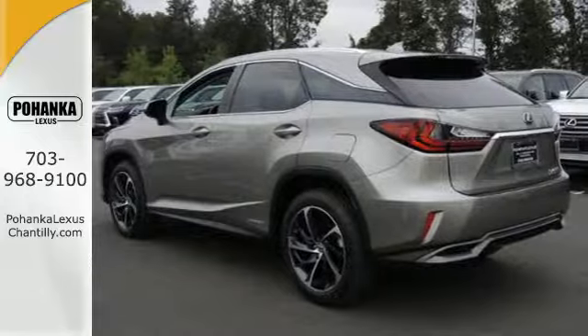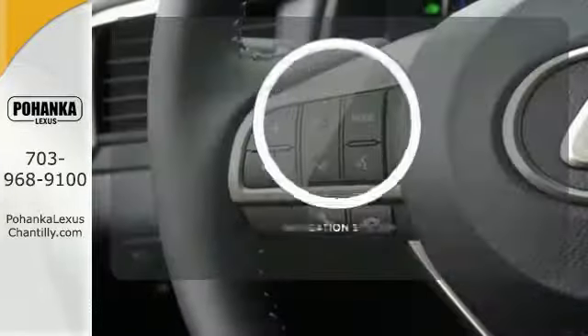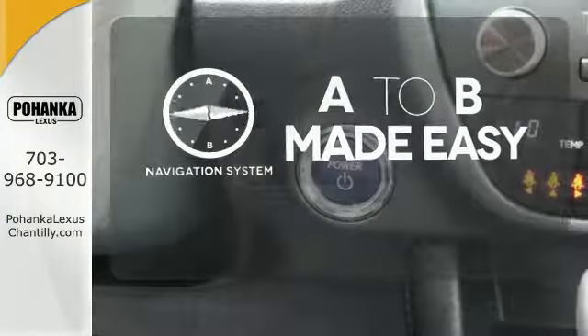Intuitive Parking Assist, Lexus Safety System Plus, and a Blind Spot Monitor are on alert for surprises. Never feel lost again with the navigation system.